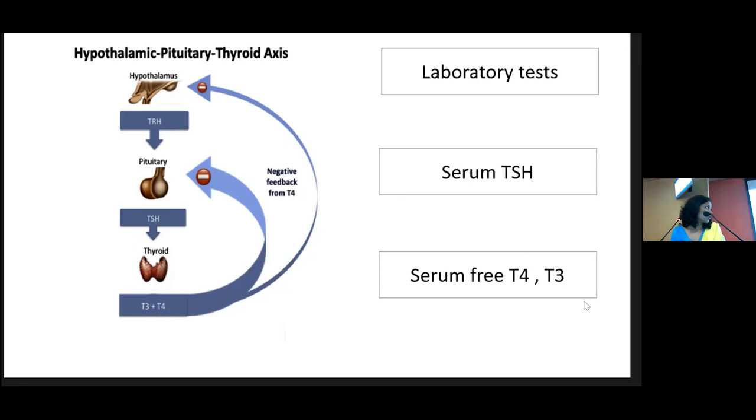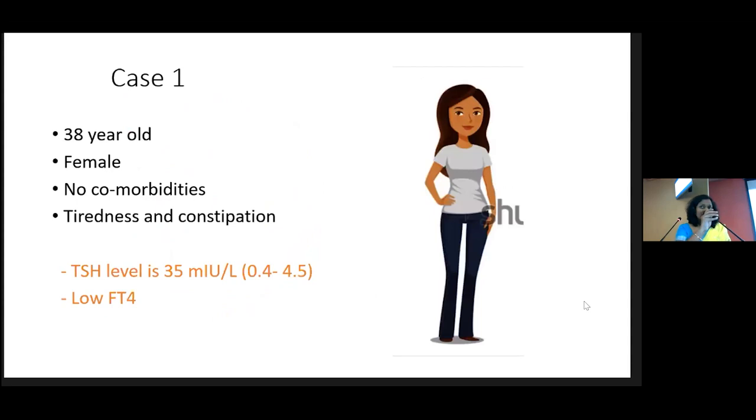We can also measure total T3 and T4, but these are rarely used in day-to-day practice nowadays. Moving to the first case: she's a 38-year-old female who was previously healthy and presented with tiredness and constipation. The GP has done TSH levels and it is 35 with a low free T4. The case is straightforward.